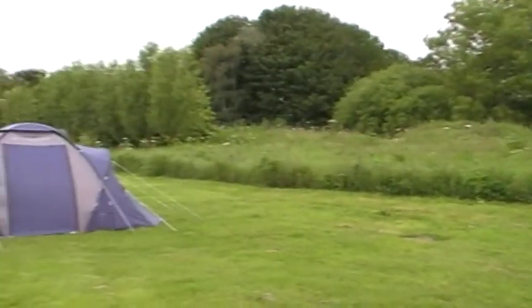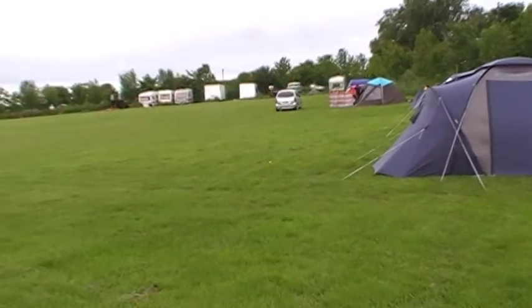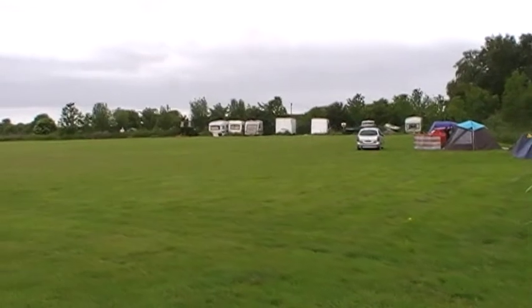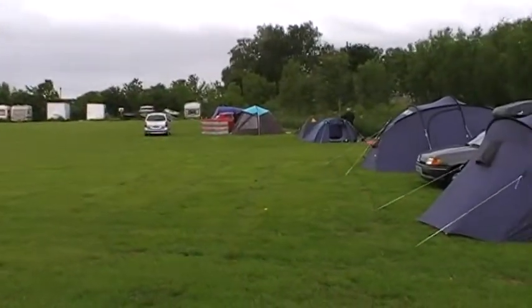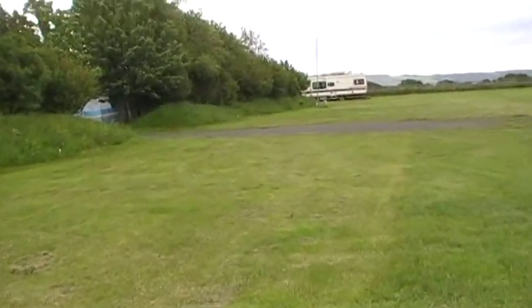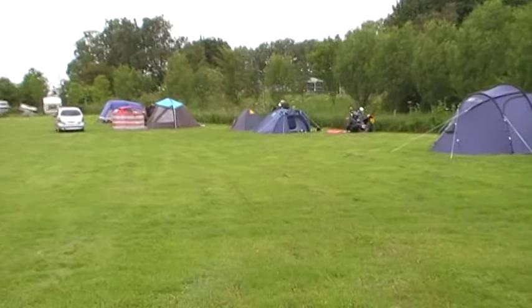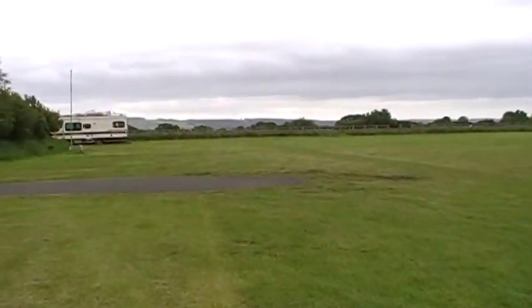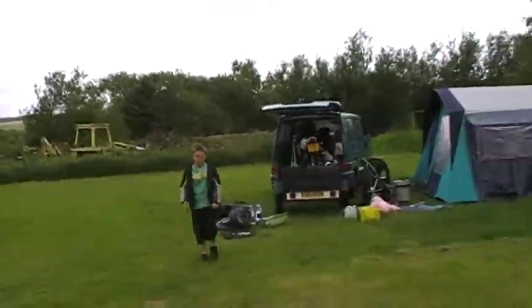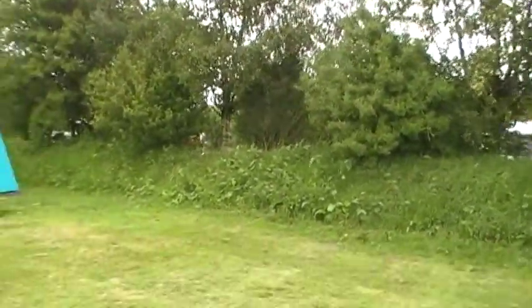And this is the tenting field. Nice big area. What we'll do, we'll just have a walk down. Can I go to the shop? Not just yet. We're going to have a walk around the whole site. You can see the hills in the distance, it's quite attractive. All the birds were whistling in these trees in the night.